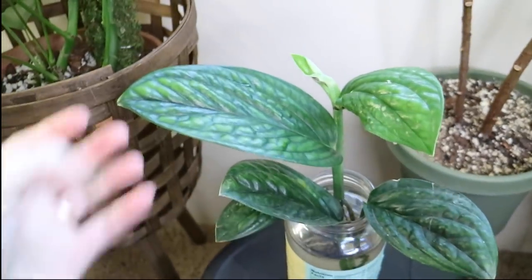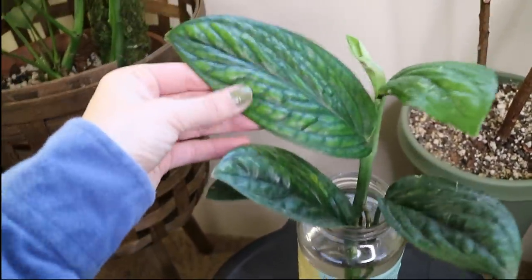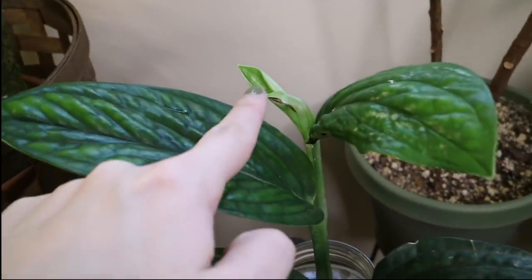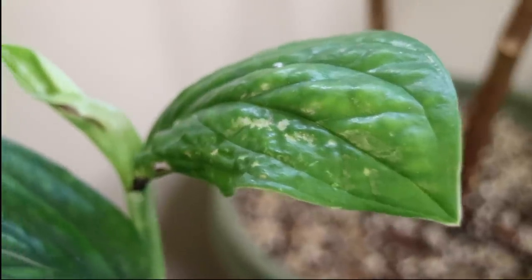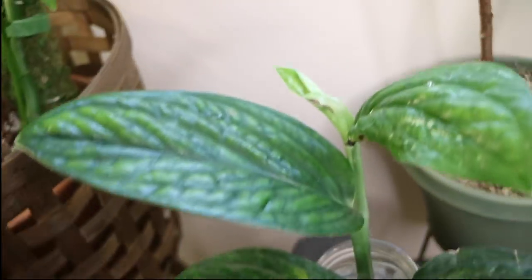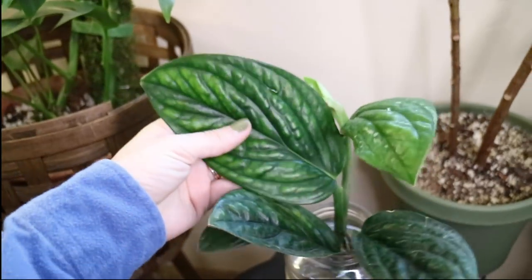Next plant is the Monstera Peru, which is doing super super good. I wasn't really worried about this plant at all when I opened it — I knew it would travel well because it is such a thick plant with really thick leaves. It has a new leaf that is starting to unfurl a little bit more. There is definitely some damage, but that is to be expected. I love this plant so much and I cannot wait to send it to my friend.